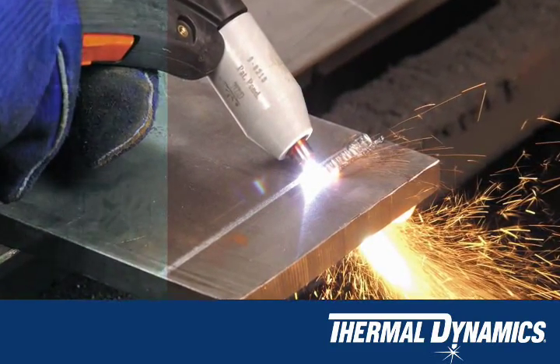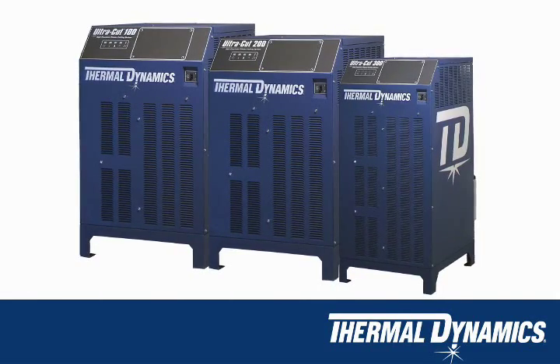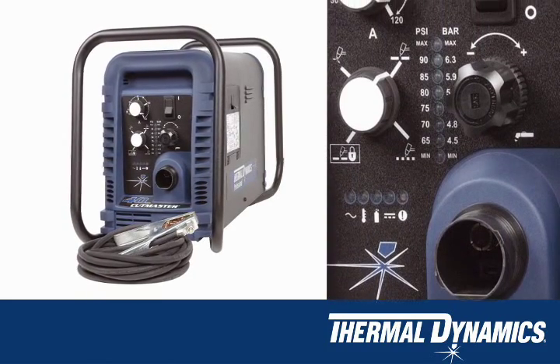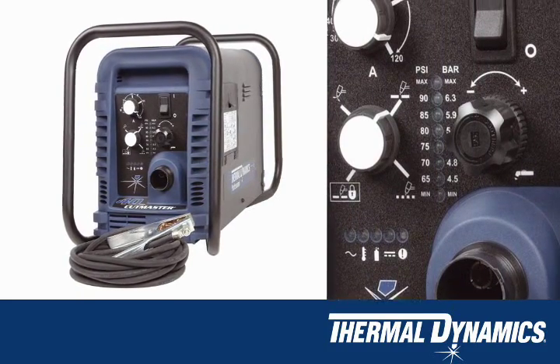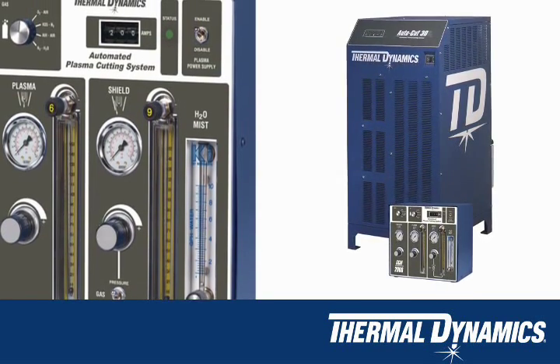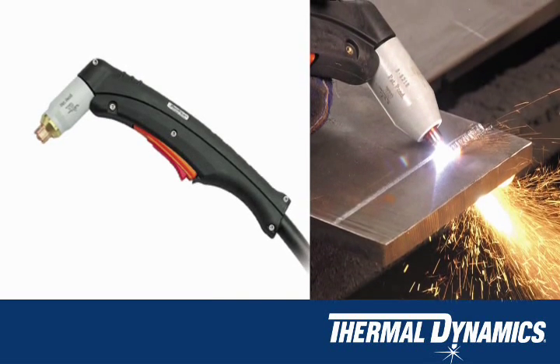Now as part of the Thermadyne group of companies, Thermal Dynamics is a world leader setting the standard in flexibility, value and performance for advanced plasma cutting equipment. With manual systems, automated systems, manual torches, automated torches and a full line of accessories that cover the full range of plasma cutting applications.